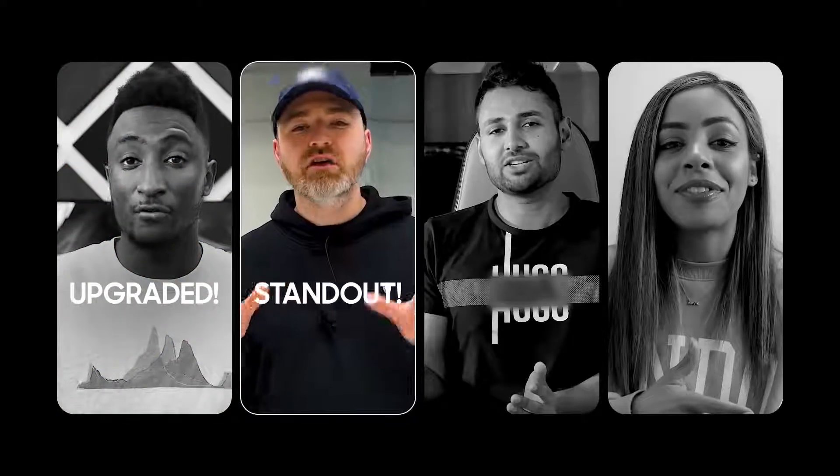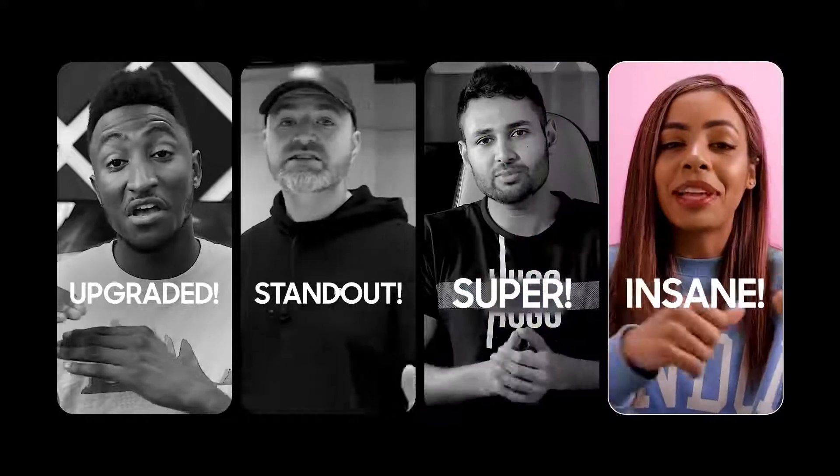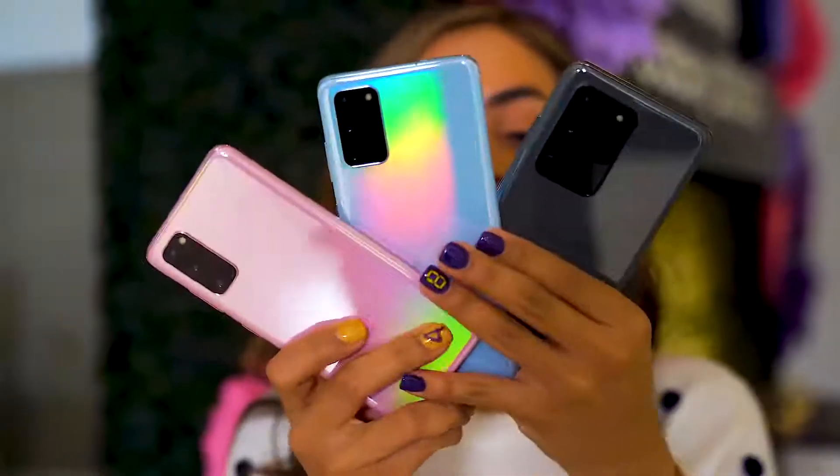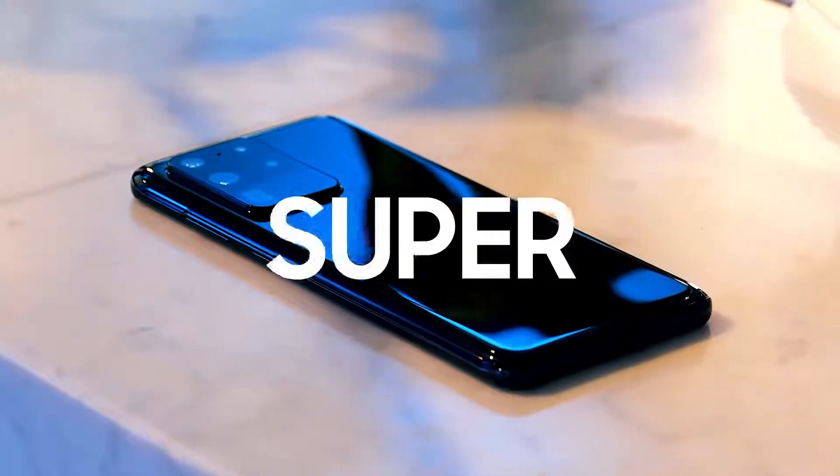It is upgraded. It's stand out. Super phone. The insane Samsung Galaxy S20 Ultra is undoubtedly phenomenal. You could almost call it a super phone.